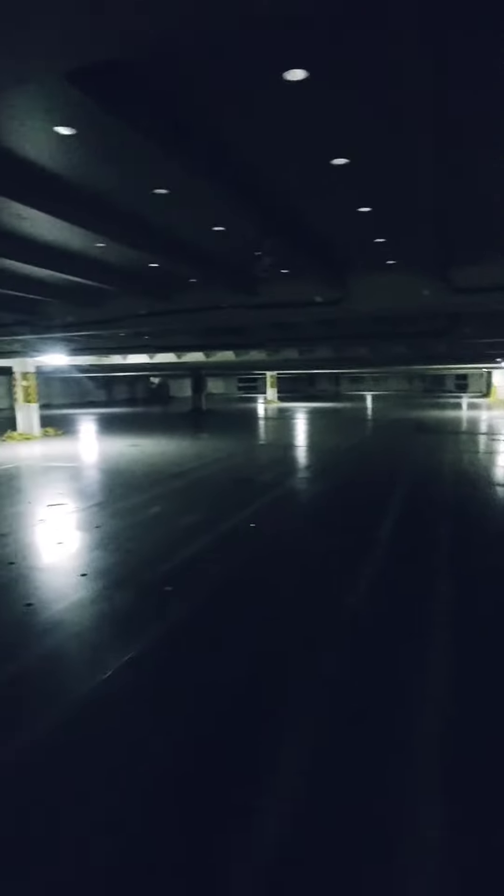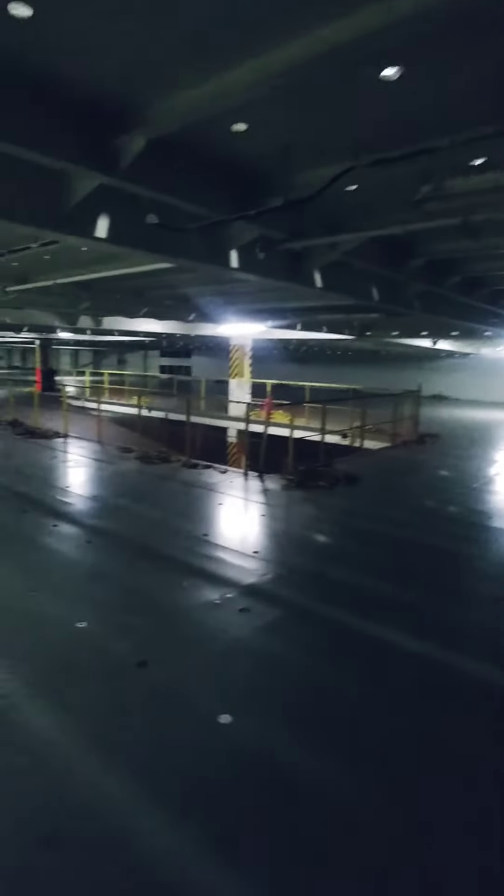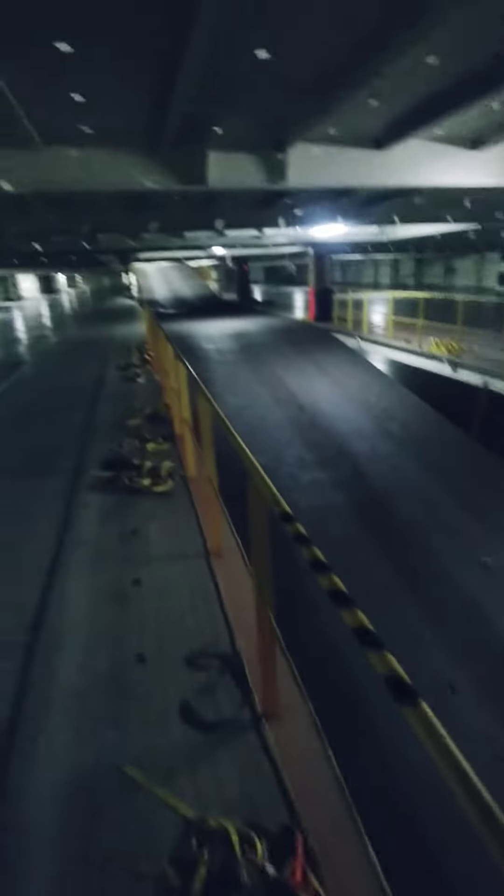Now this is deck 11. It's a little bit more dark down here. This one's completely empty. They've got the loading ramps — one goes down to deck 10, and another one that goes up to deck 12.